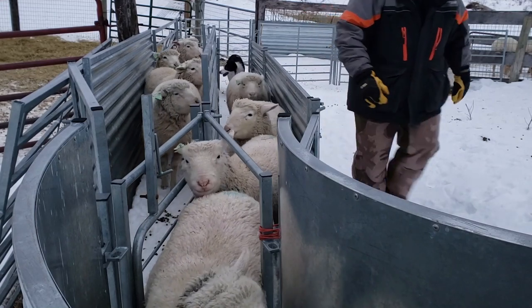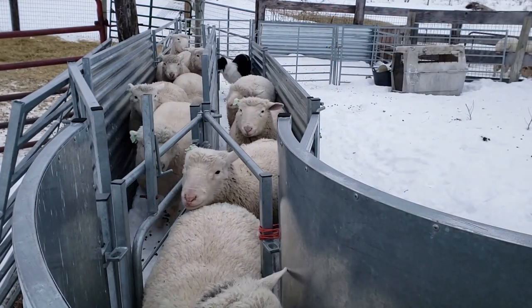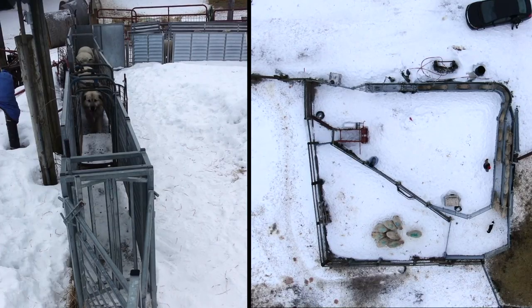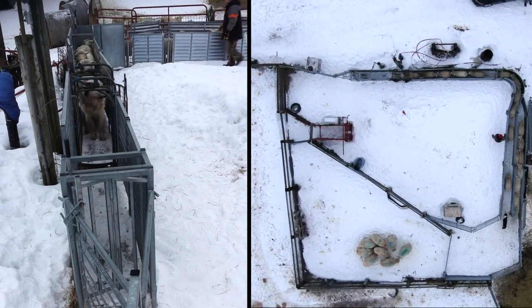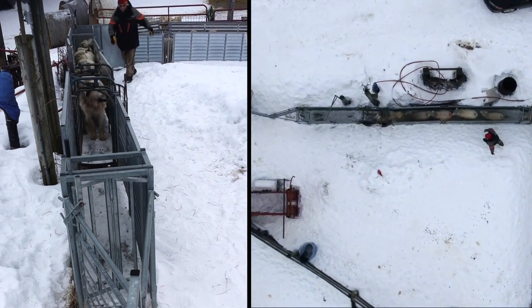You could put a spring on this gate so that it's in a more neutral position and then you wouldn't have to come over and manually move it back and forth. Here is the single file working chute. We use this chute for drenching or deworming, ear tagging, weighing, sorting, scanning, hoof trimming, and shearing.